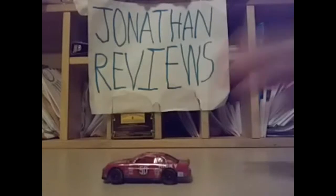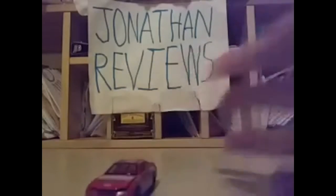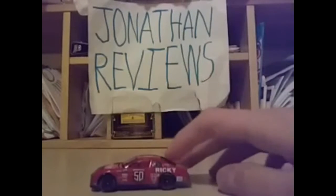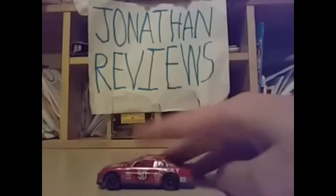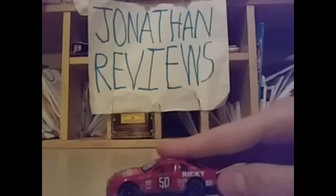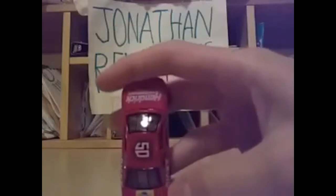Now I have the car out of the package, so we're going to have a look at the sponsors. On the hood we've got Hendrick Motorsports — the hood opens. It is a Chevy Monte Carlo, the number 50, renumbered from 25 because of NASCAR's 50th anniversary. We've got Ricky on the side with GM, AC Delco, Pedigree, and Quaker State. Nothing on the rear except for Chevrolet, NASCAR 50th Anniversary, and the number 50 on the deck lid. We also have Pedigree.